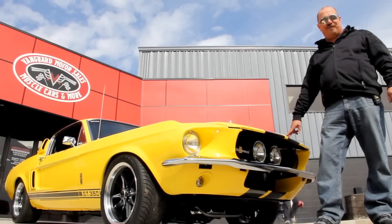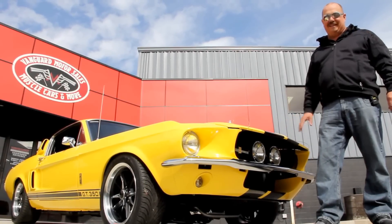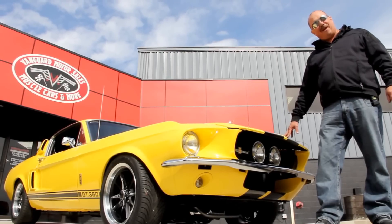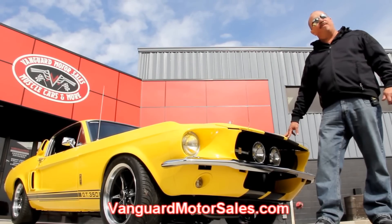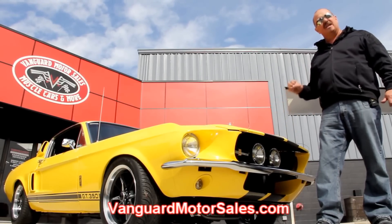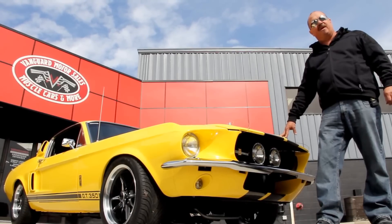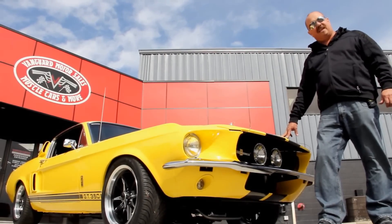We're out here with our '67 Mustang Fastback now. She's yellow and I tell you, it is bright out here and this thing looks hot. If you want to see about a hundred pictures of this car, go to our website at VanguardMotorSales.com. We're going to put this baby up in the air. We'll show you how nice the underside is, how cool under the hood looks, the interior, the trunk — everything you need to see so you can make a good decision on your muscle car investment. So come on up here, let's take a look.